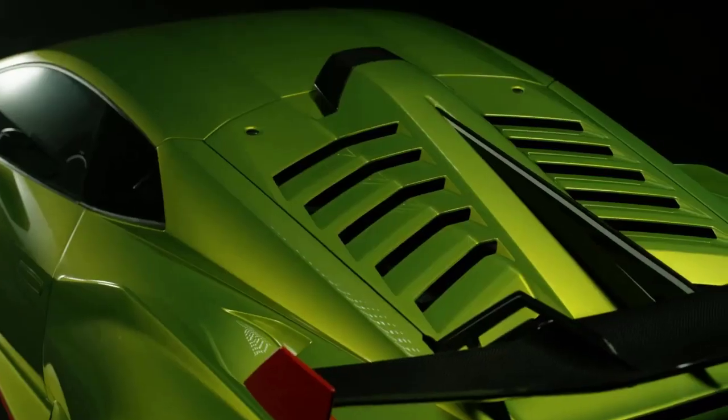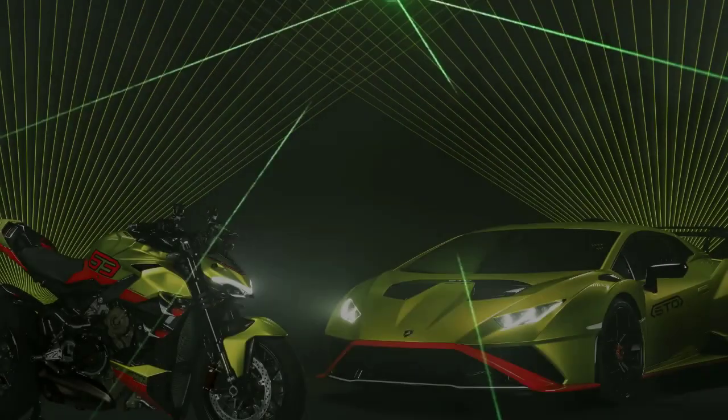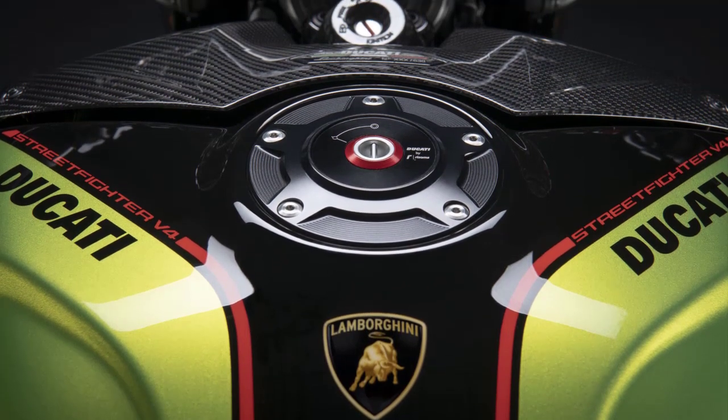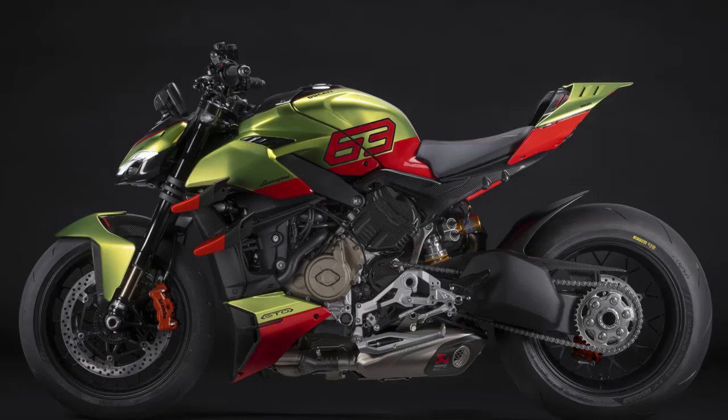Stepping on board, you'll find a luxurious and comfortable riding experience. The ergonomics are carefully crafted to provide a balance of sportiness and comfort. The high-quality materials, including Alcantara and carbon fiber accents, add a touch of elegance to the rider's environment.